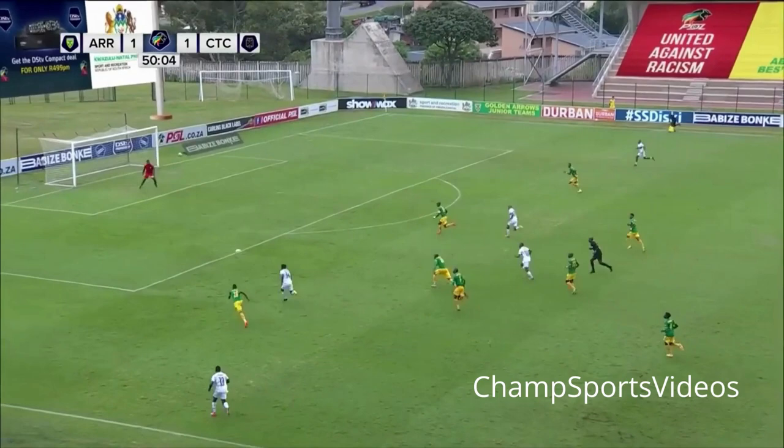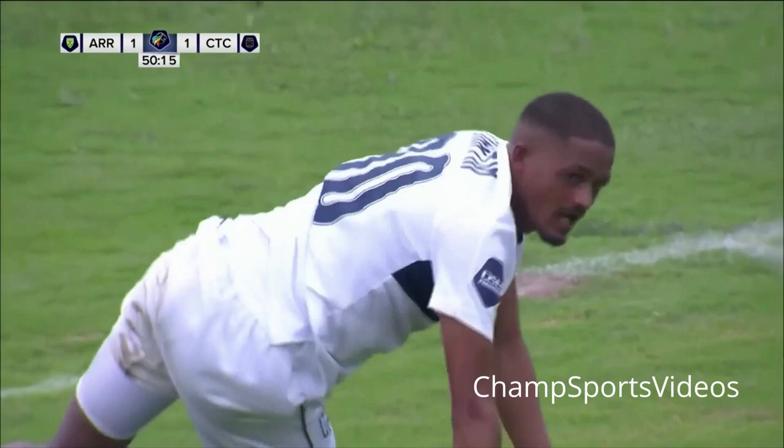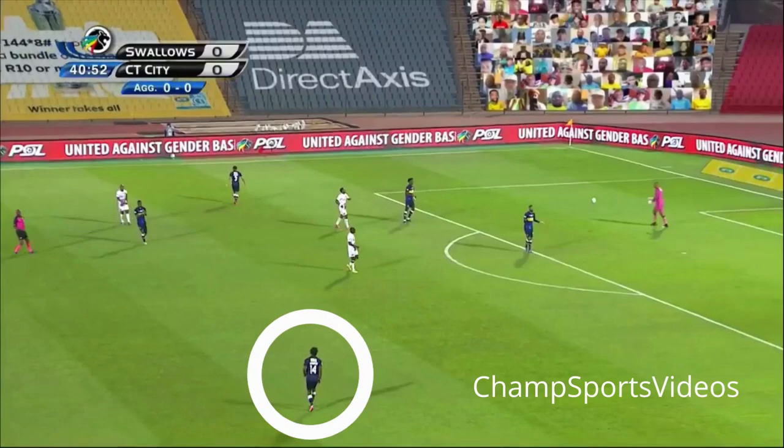Shirov inside — lovely combination — with the run, and now Masheco again. Will he cross it or shoot? Back post — and it should have been tucked away there, should have been some deflection. A flying run from Martin, whose pace is usually exceptional, but he is unable to get onto the end of that one. He was the first to try to run onto it, with no defenders able to get a touch on it.